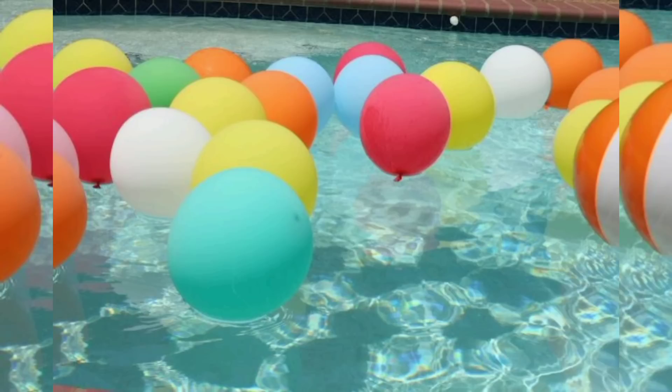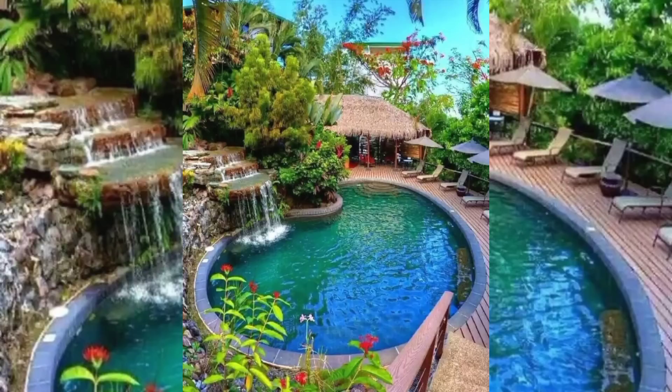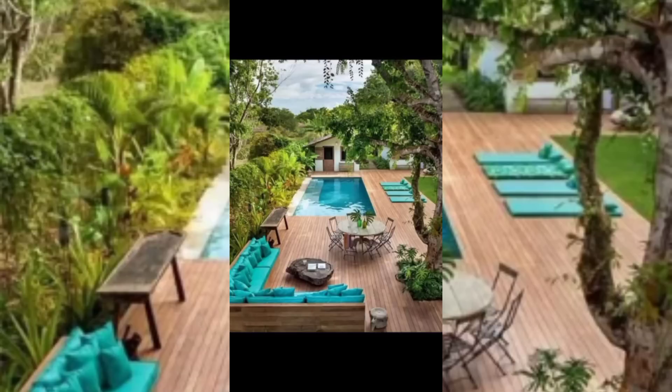Incorporating contemporary water features into a swimming pool design adds an extra layer of sophistication and visual appeal. These features can range from elegant fountains to artistic sculptures that provide a focal point and create a sense of movement within the pool area.